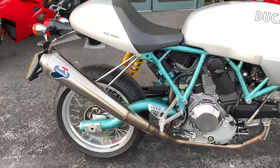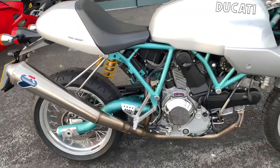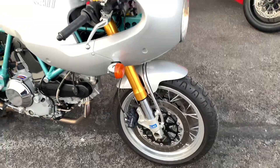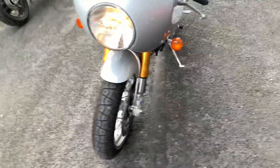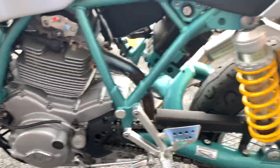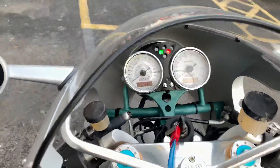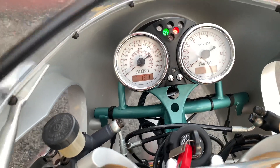One of the features includes a Termignoni full system right from front to back, Öhlins suspension — all standard on these bikes. As you can see, even though it's a very old bike it's actually in fantastic condition, never been out in the wet. All in brilliant condition, with only 1,300 miles and just the one keeper.